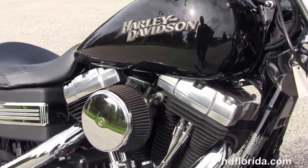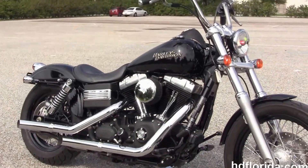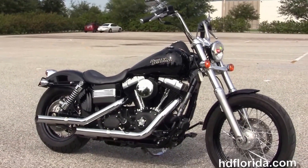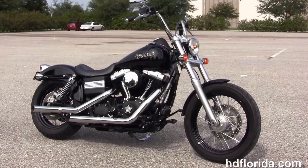Here at the world famous Harley Davidson of Florida, all our bikes are fully serviced and safety inspected. We take anything on trade — import motorcycles, cars, campers, trailers, boats, RVs, ATVs — you name it, we take it as long as we don't have to feed it.